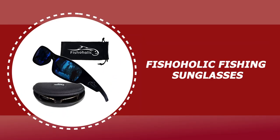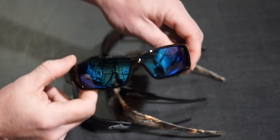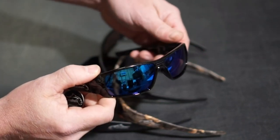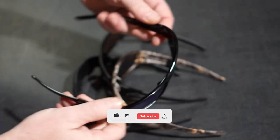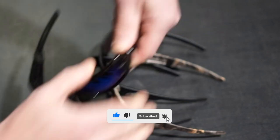Number 5: Fishaholic Fishing Sunglasses. These Fishaholic fishing sunglasses come with a flex tough composite frame with a composite lens. It also comes with a mirror coating that is 100 percent UV protection. The Fishaholic polarized fishing sunglasses are lightweight to be worn all day, with wide sides to reduce side glare.